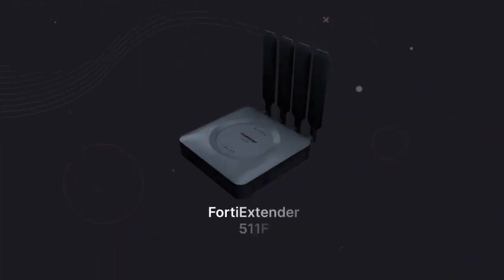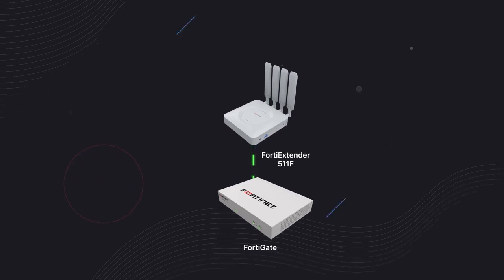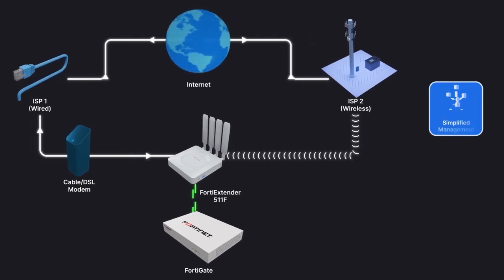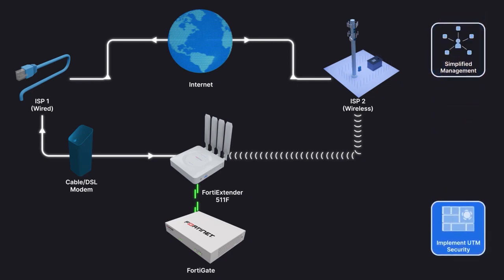The FortiExtender 511F seamlessly integrates with FortiGate appliances, providing single pane of glass management of the wired and wireless WAN connections through FortiOS. This enables administrators to manage the connection, as well as implement complete UTM security and control, just like any other FortiGate interface.